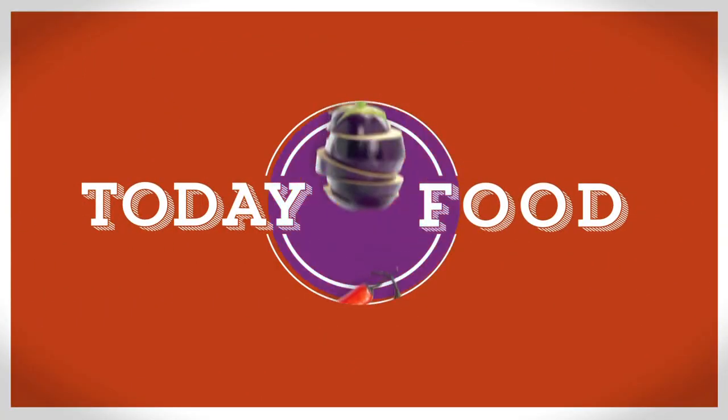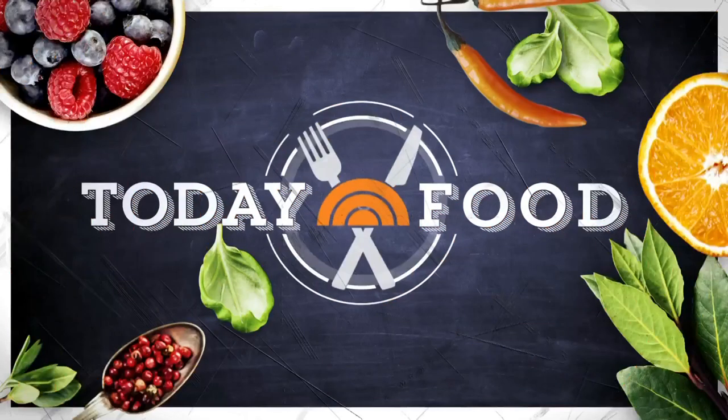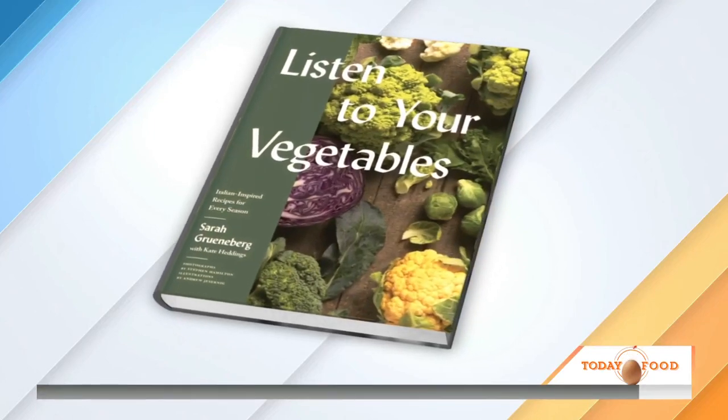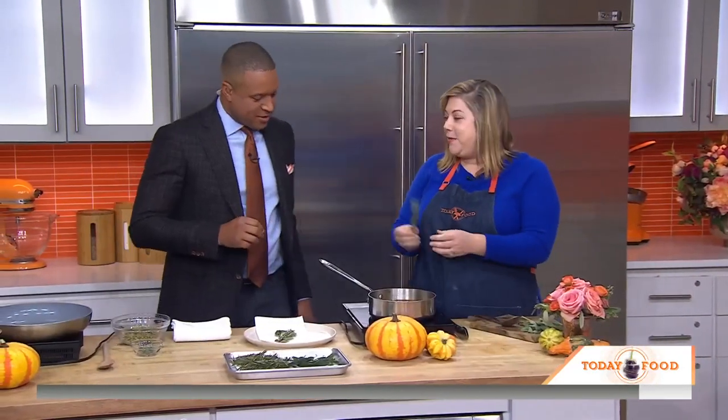Today we've got some last-minute tips to spice up any turkey day recipe. Chef and cookbook author Sarah Grudenberg joins us. Happy Thanksgiving! So we're frying herbs this morning.